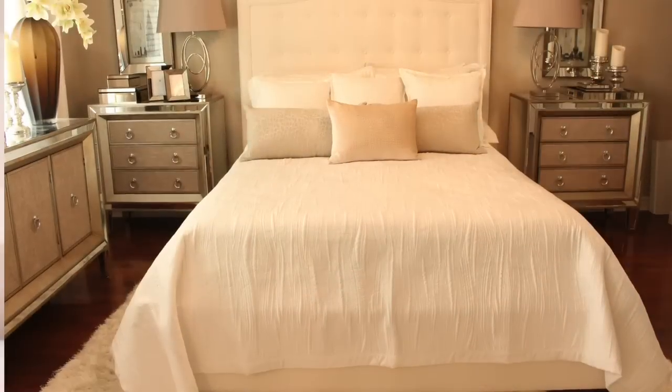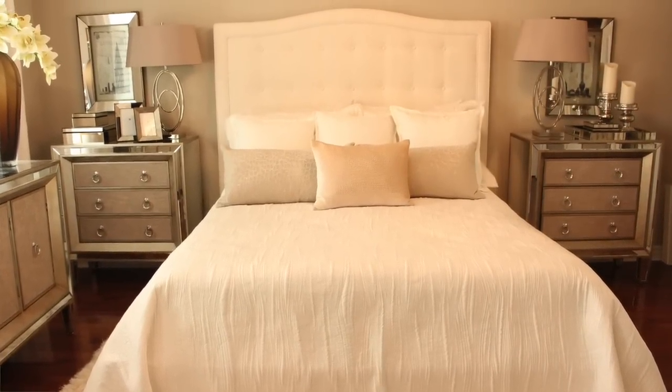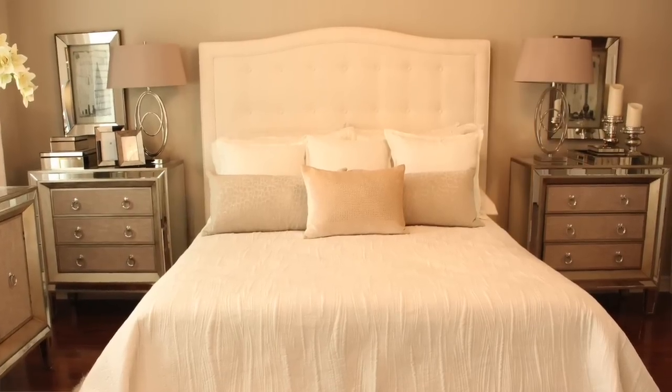Another space-saving storage trick: the beds from Van Gogh have storage right underneath. They're simple to lift with one hand, and you can put seasonal clothing, jackets, bedding, tablecloths, or anything excess in there. The beauty of this storage is that when you lift it, it doesn't wreck the way your bed looks — all the pillows stay intact and in place.